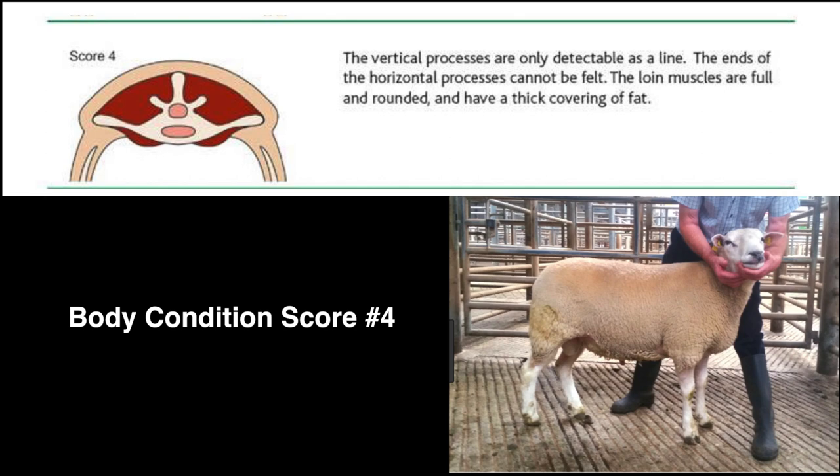A score of 4 is a fat sheep. The spinous processes are hard to feel and can only be felt with some pressure. The loin has a full amount of muscle and a large amount of fat. The transverse processes cannot be felt.